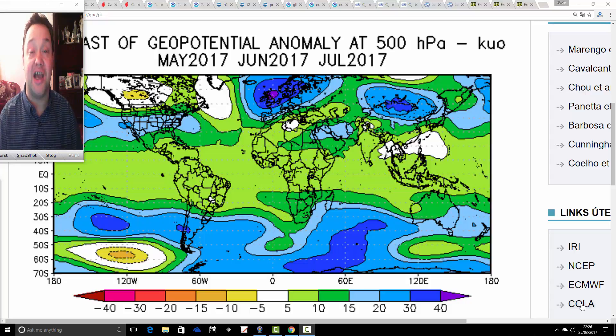Hello everyone, welcome back. We're doing the first season one rounder for the summer of 2017. We're going to get eight long-range models together and see what they are all showing for the summer.